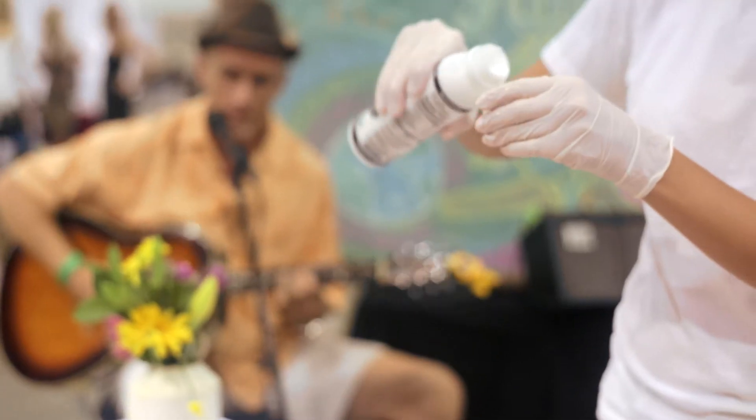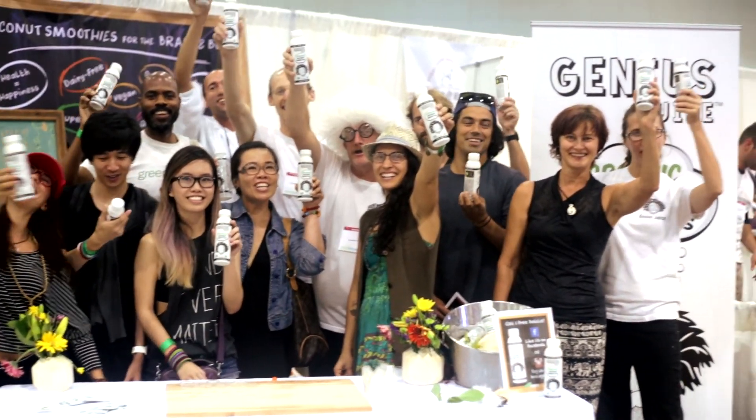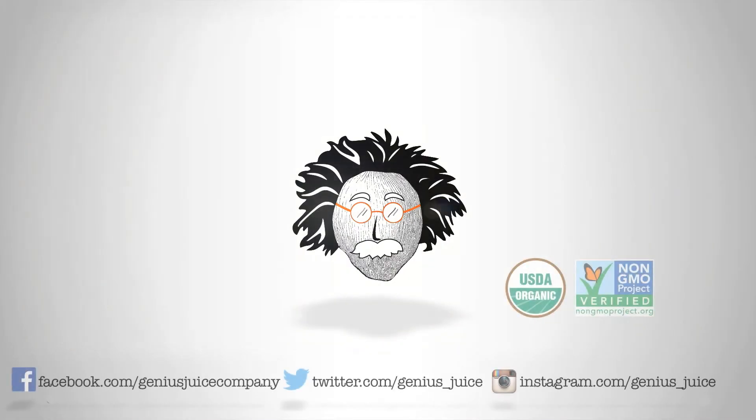At the end of the day, we want our customer to feel comfortable, to feel healthier and happier when they buy a Genius Juice. Because what's in that bottle is real — real coconut meat, real coconut water. They're getting an authentic coconut smoothie.